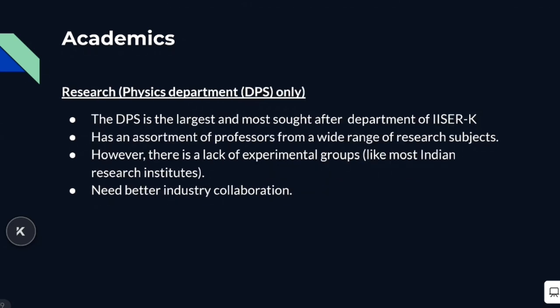Coming to the research, I can only speak of the physics department at ISA Kolkata, which is called DPS — the Department of Physical Sciences. DPS is the largest and most sought-after department at ISA Kolkata. It has an assortment of professors and groups working on a wide range of research subjects in physics. However, there aren't a lot of experimental groups at DPS, which is a general problem of most Indian research institutions primarily due to lack of funding. The industry collaboration at DPS can also be improved further, and this is something they are working on.